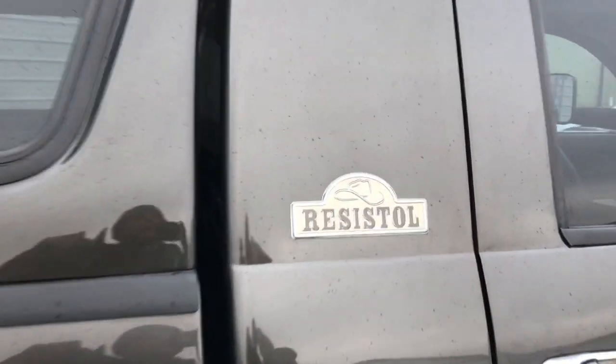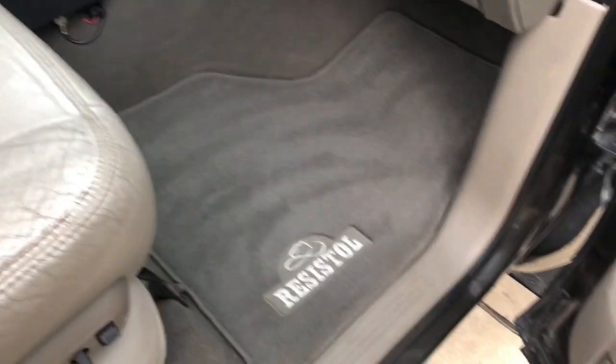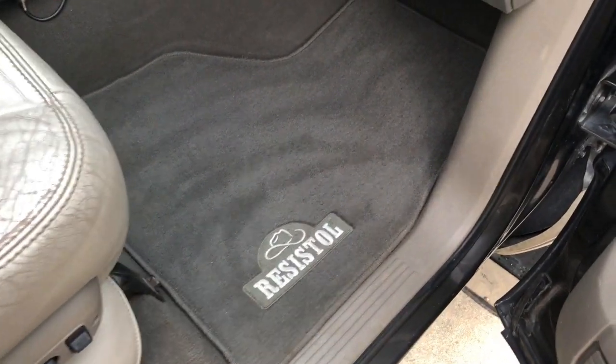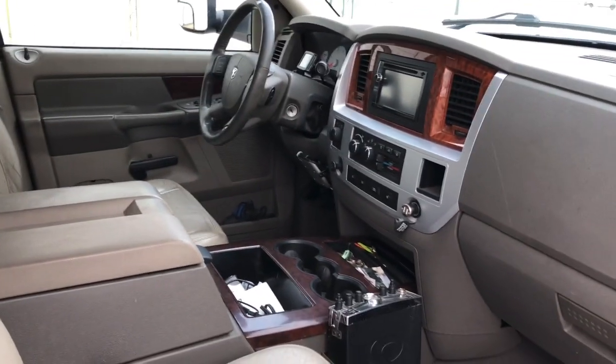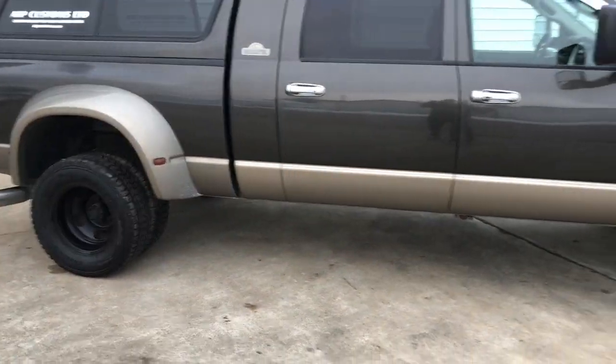The Resist All Cowboy Hat Company combined with Dodge to make a limited edition cowboy hat looking truck. You get a two-thousand-dollar set of floor mats, and trying to find those ever again is probably impossible. But it's a dually mega cab.